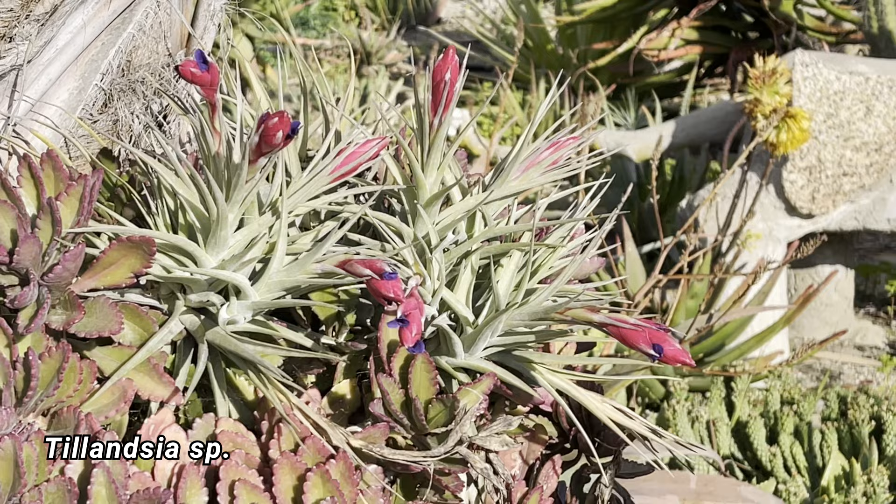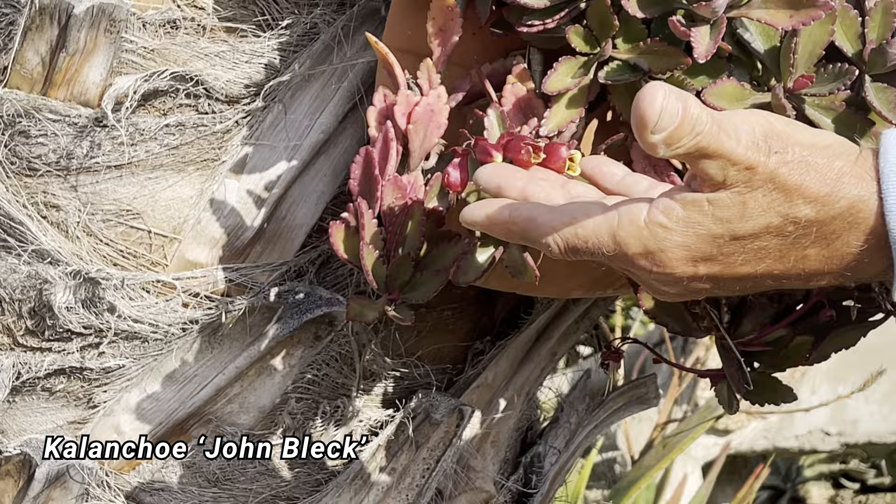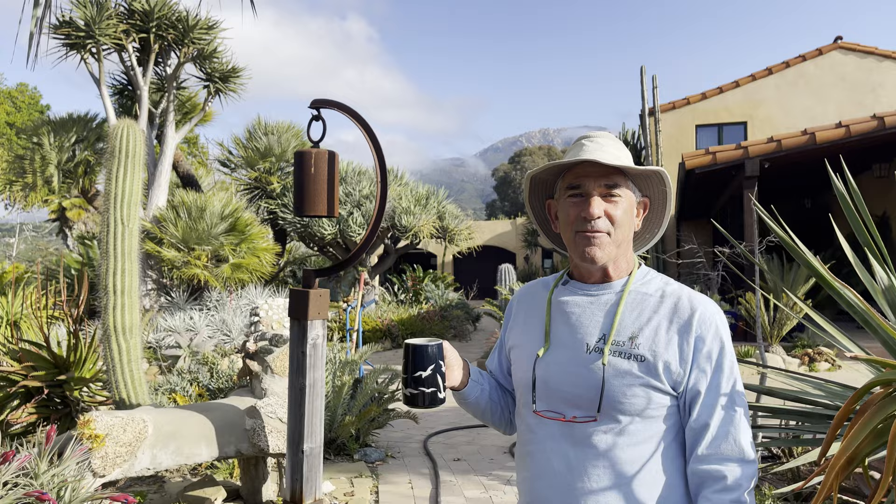Look at this beautiful Tillandsia — I can't remember what species it is — and this Kalanchoe. Beautiful little flower there. I got that from John Black, who's 90 years old now. Local legend. We're going to have a party for him in another week or so.